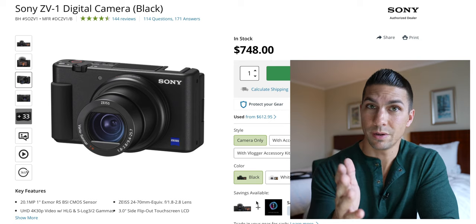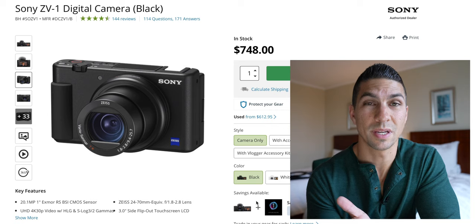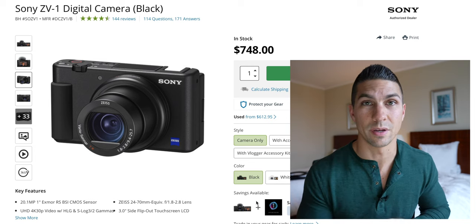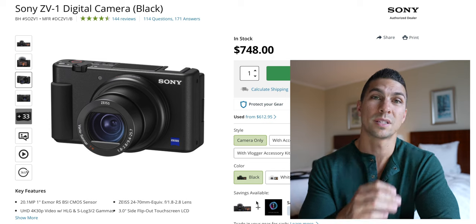However, this camera will overheat once you start getting close to 30 minutes anyway, so it kind of defeats the purpose. There are a few of these cameras that do overheat — I'm going to go over some techniques to get around that later in the video, so make sure you stay tuned. But this is a pretty good overall little camera at $750.